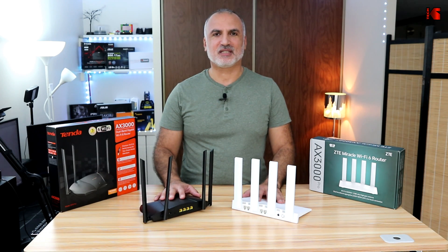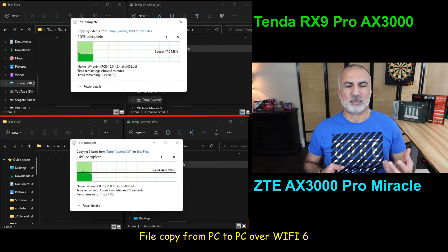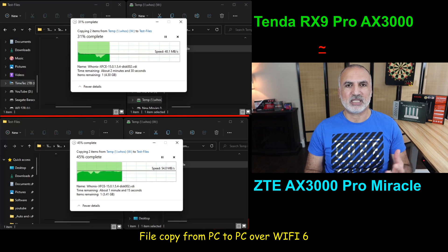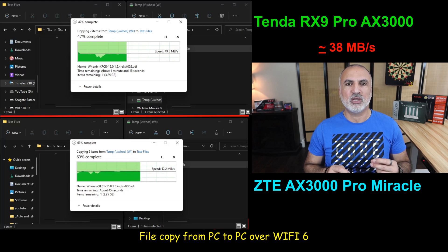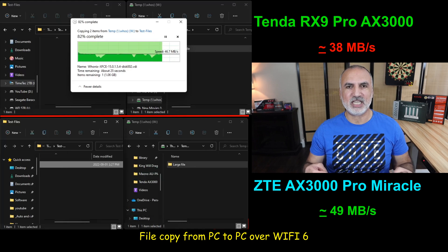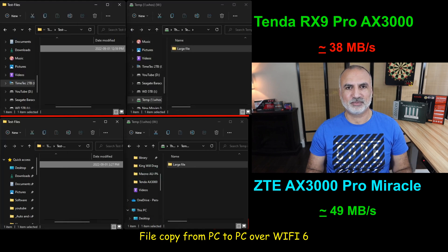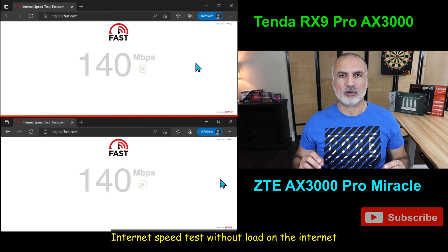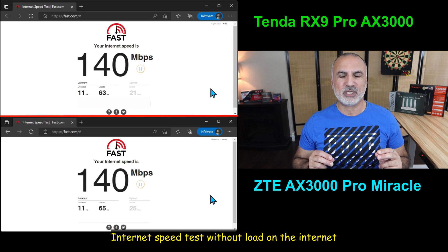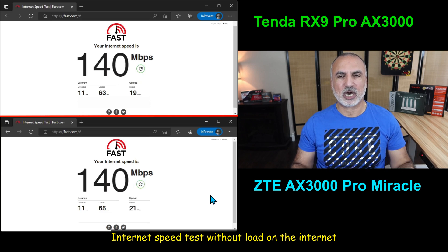Now let's start the speed tests. The first test is copying a large file from a PC on the network to my PC, with both PCs connected through Wi-Fi 6 to the router. Here the Tenda router chokes a little bit and provides a throughput of only 38 megabytes per second, whereas the ZTE is stable and provides a throughput of 49 megabytes per second — so the ZTE is a little bit better here. Next is the internet speed test with no other devices loaded. I have an internet speed of 120 megabits per second download and 20 megabits per second upload, and I'm getting the full speed from both routers, so both are performing very well.